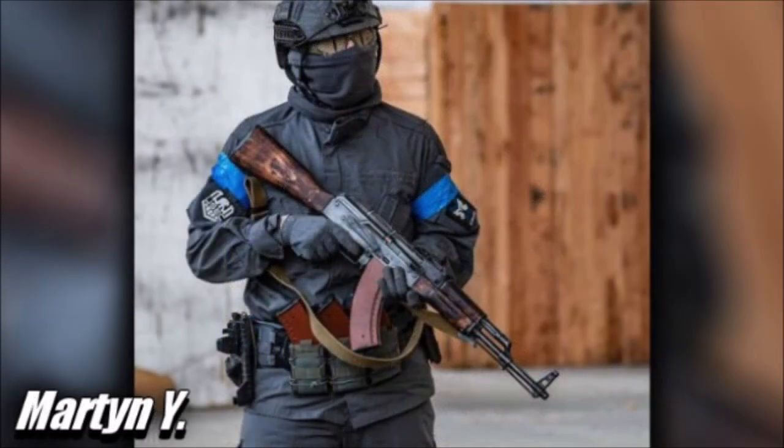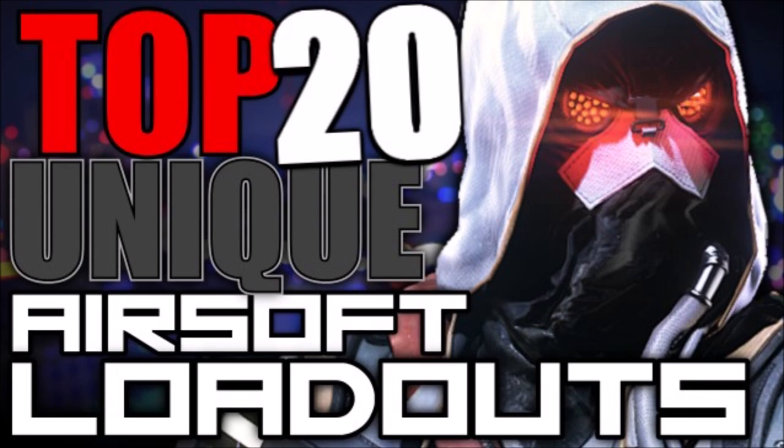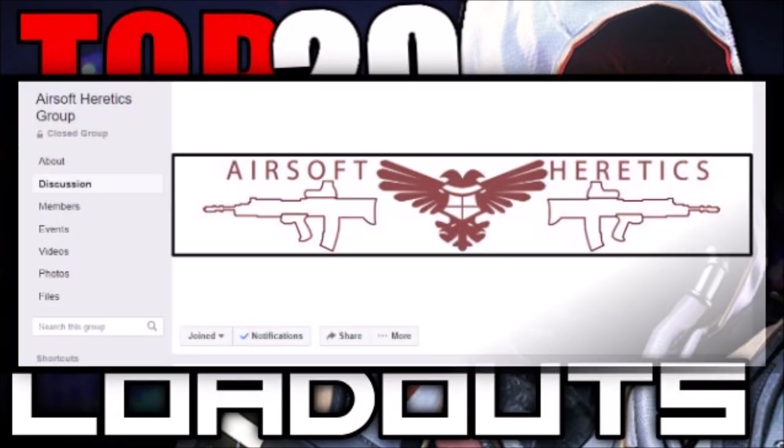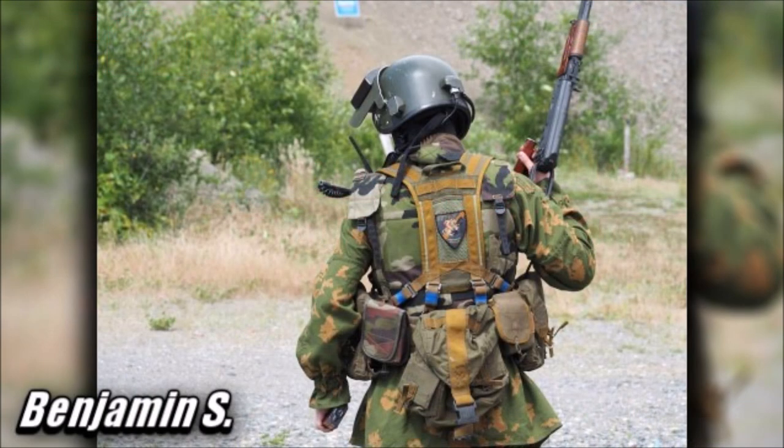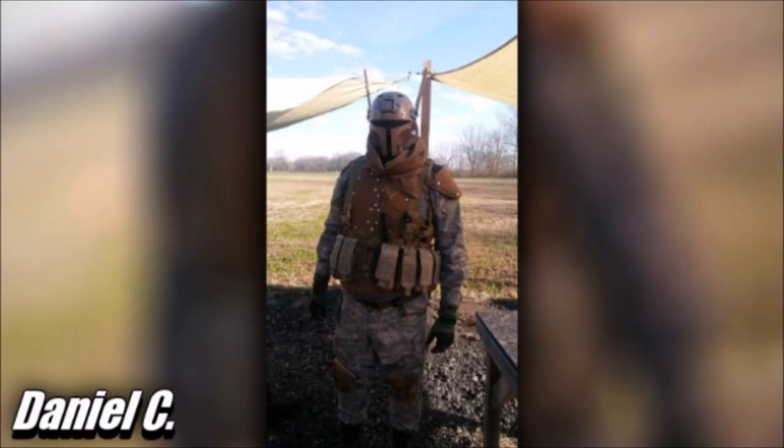I am pretty excited about this so let's just jump into the second part of the Top 20 Unique Airsoft Loadouts. First off though I'd like to thank the Airsoft Heretics page on Facebook for their big support for this episode.